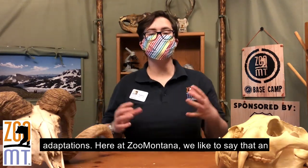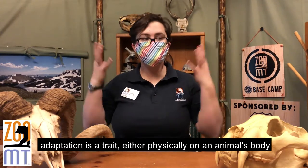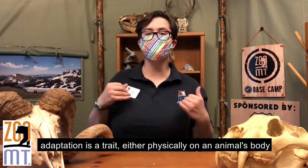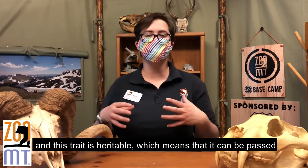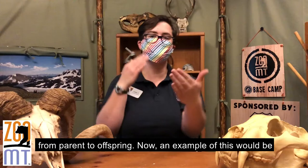Here at Zoo Montana we like to say that an adaptation is a trait — either physically on an animal's body, or a behavior that they do — that helps them to survive. This trait is heritable, which means it can be passed from parent to offspring.